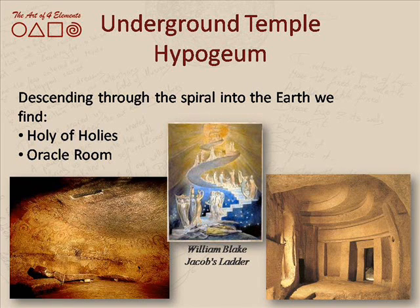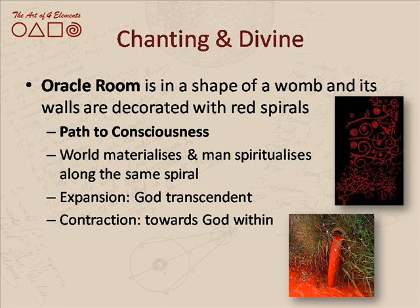Descending down into the earth, we come across an oracle room and a room called the Holy of Holies. Those two rooms are completely different and very distinctively determined: one resembling a female womb, and the other having very straight and strong geometrical lines that remind of the male aspect, the male energy that exists within nature and within the human body as well.